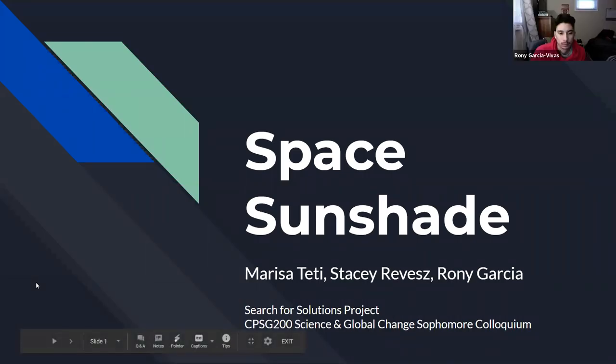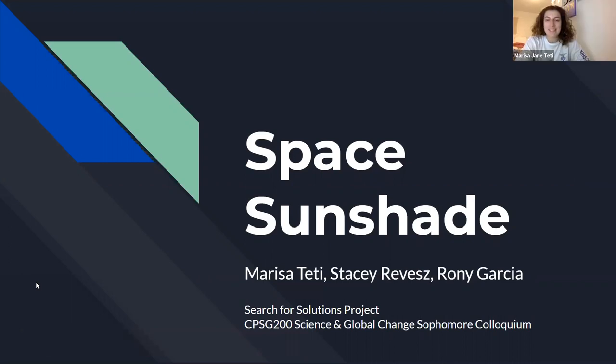Hi everyone! We did our Source for Solutions project on Space Sunshade. My name is Marissa Teddy and with me today I have Stacy and Ronnie.